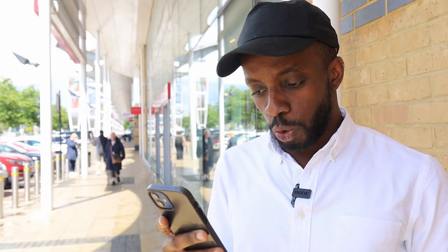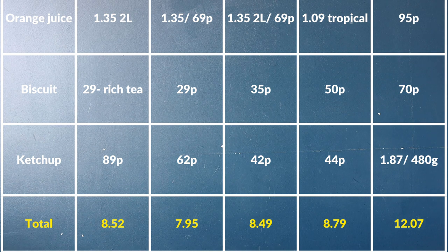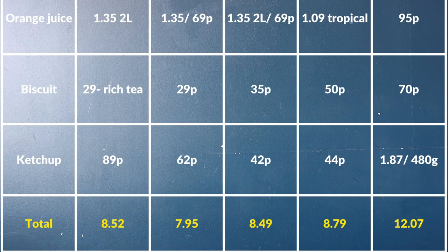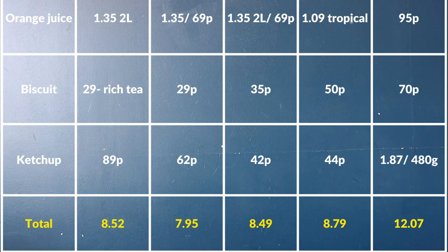We've done the calculations and have our totals. For those 10 products at Lidl: £8.52. At Aldi: £7.95 — the cheapest. At Asda: £8.49. At Sainsbury's: £8.79. Ocado's total is £12.07, though they do offer delivery and had a promotion of £20 off when you spend £60. Conclusion: Aldi is the cheapest across the board. Now you know where to shop — next we compare value for money.